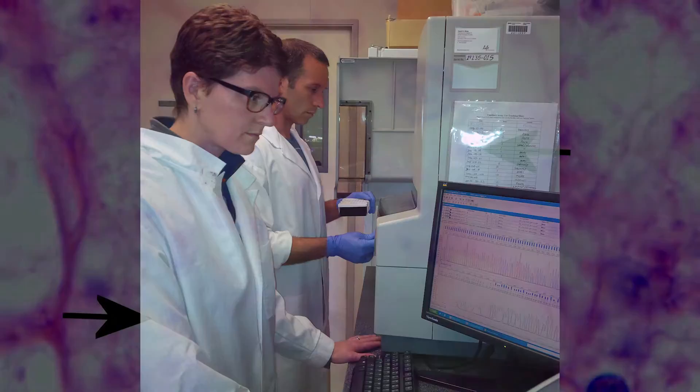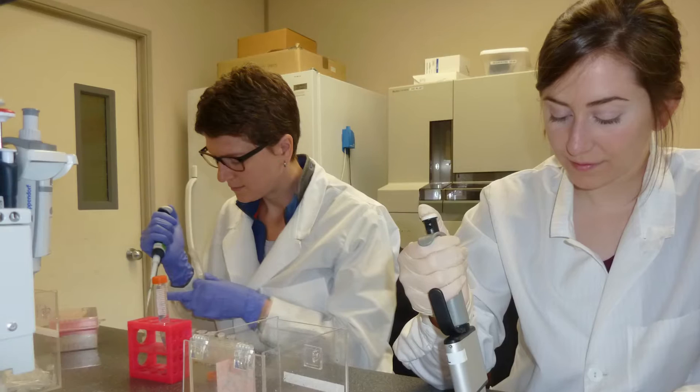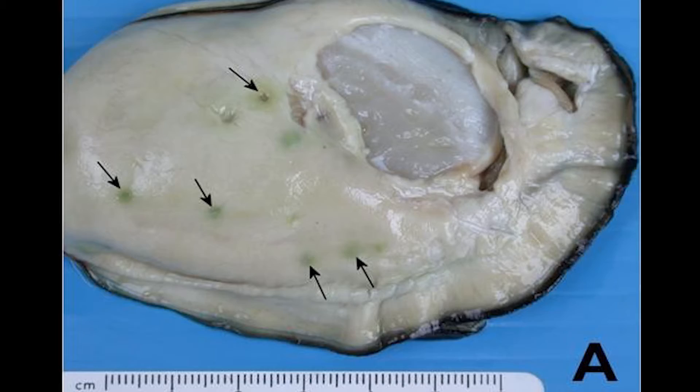The main function that I have here at DFO is developing genetic-based tools and applying them. One area that I do this in is for the detection of shellfish parasites that affect, for example, Pacific oysters here on the coast of British Columbia.